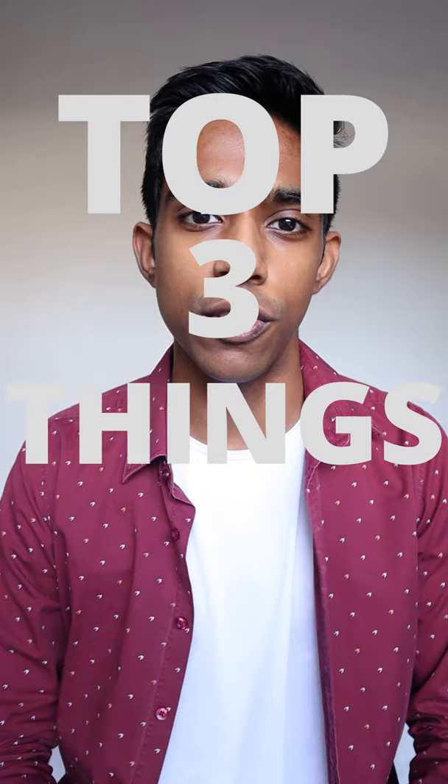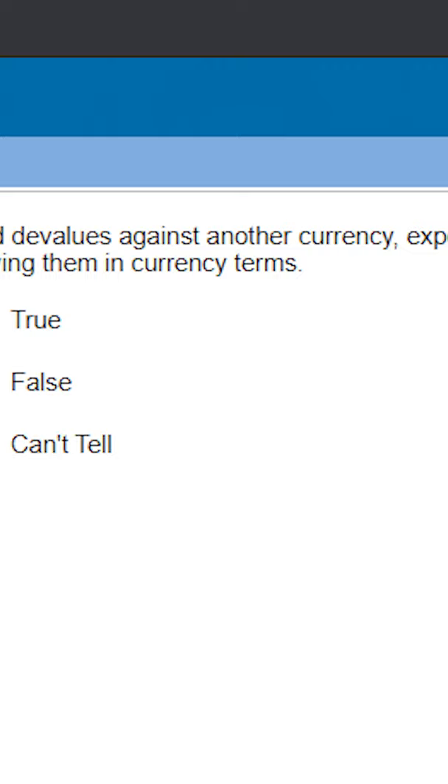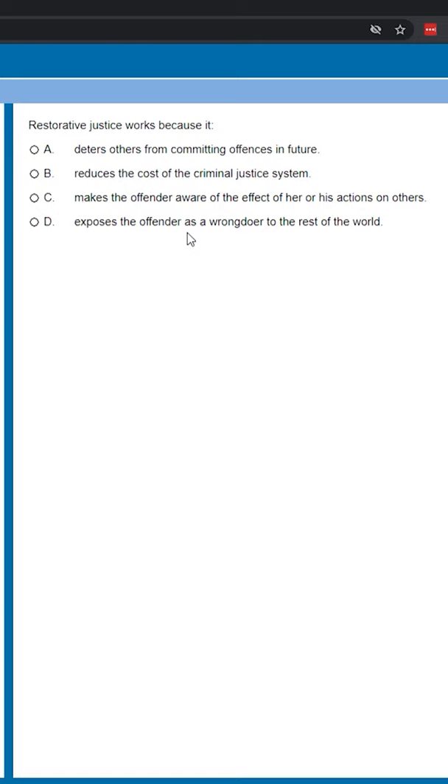My first tip for the verbal reasoning subtest is that you should definitely be trying to read the questions first. If you're doing a true/false/can't tell question, the keyword that you're scanning for will definitely be in the question stem. But if you're doing a reading comprehension question, look for keywords in the answer options as well, and try to memorize maybe three or four of them.